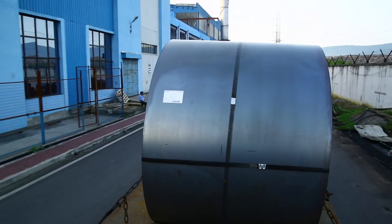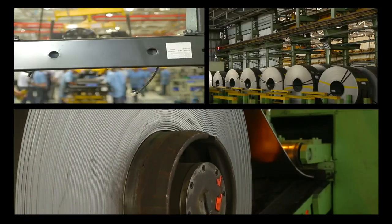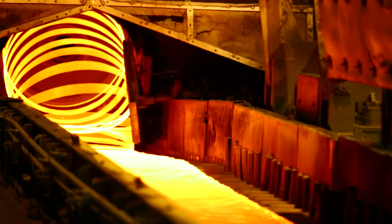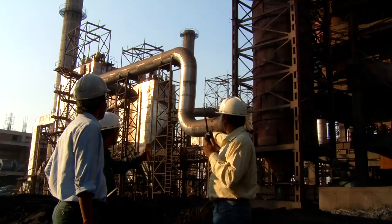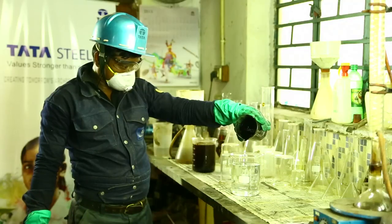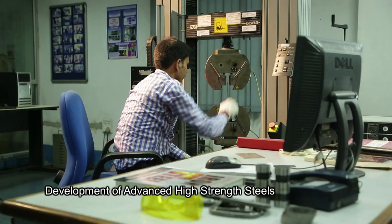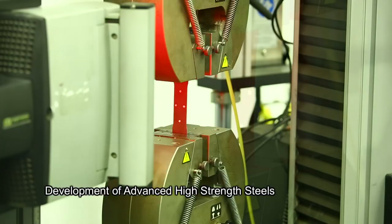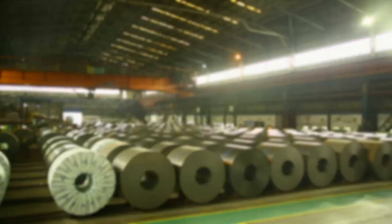Tata Steel R&D is among the most significant suppliers of steel strips, rebars and wires required for the Indian automotive, construction and engineering industries. The R&D team is on a drive to develop advanced high-strength steels out of new process facilities like thin slab casting and rolling.